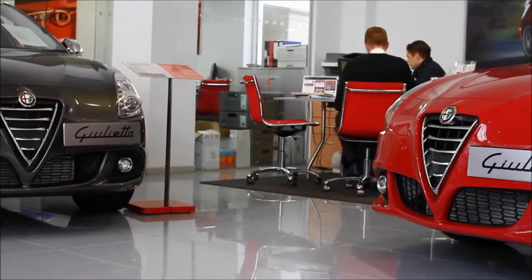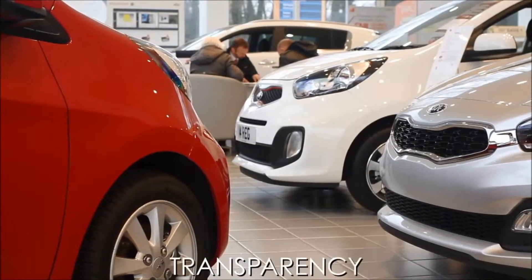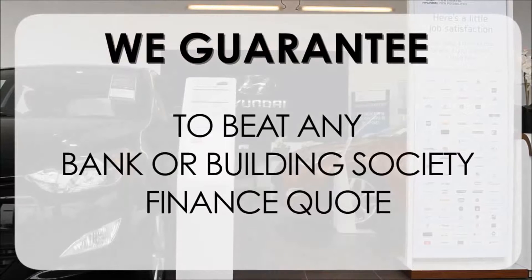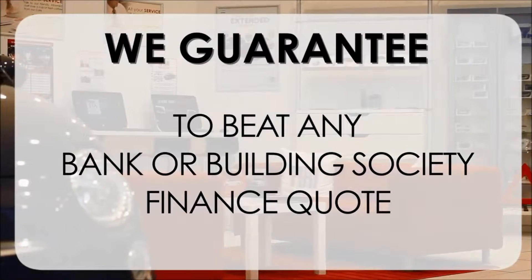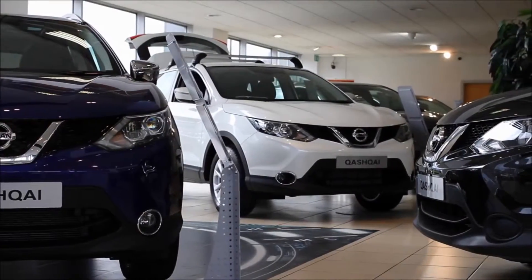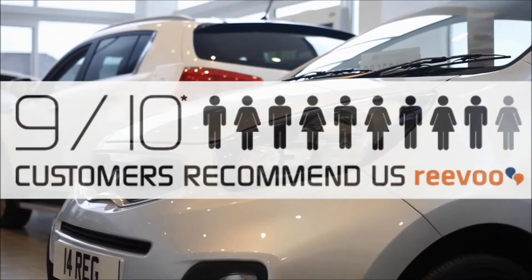At Wessex Garages we pride ourselves on our three pillars: total trust, transparency and value for money. This, alongside our guarantee to beat any bank or building society finance quote, means you can purchase with confidence. This is complemented by our high levels of customer service, which is why 9 out of 10 of our customers recommend us on REVU.